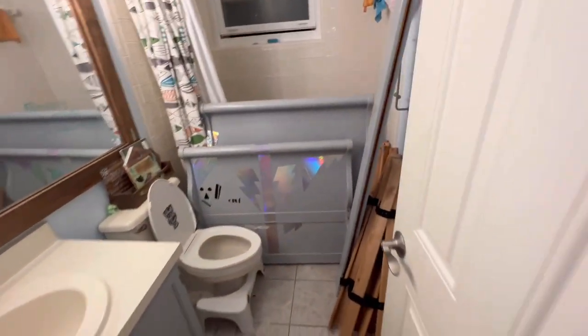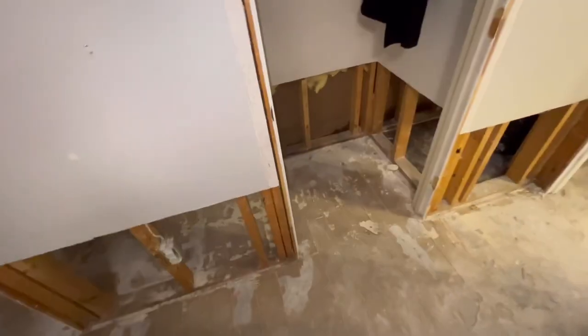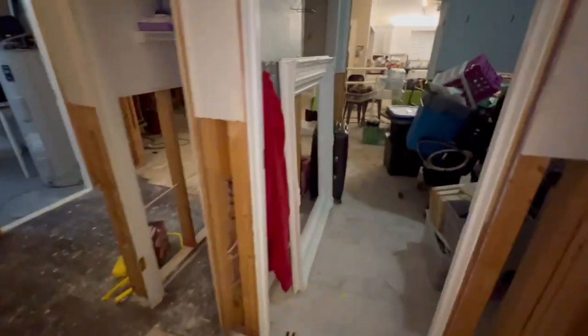This bathroom we haven't even touched really, except to take off the front face of the door. We're just blowing fans and stuff in there, and it looks like the moisture is slowly depleting.